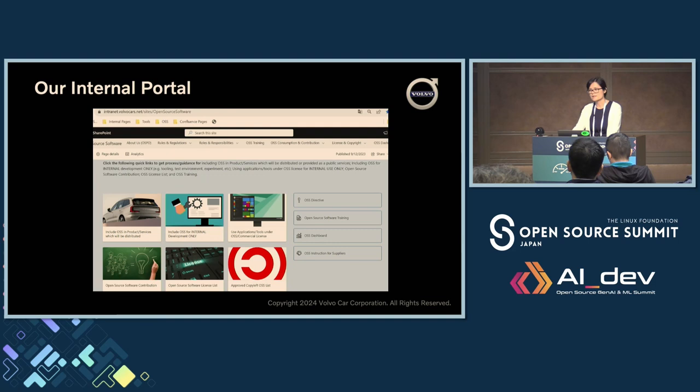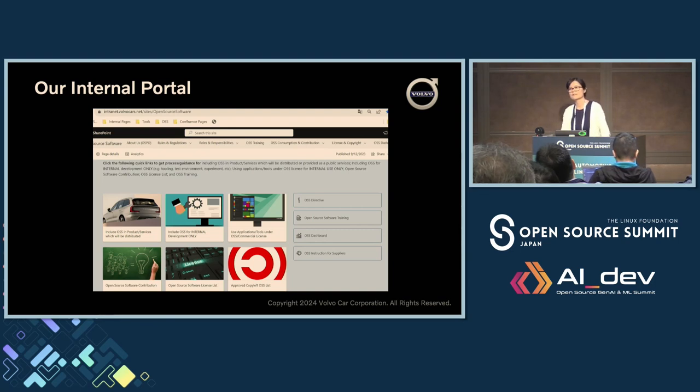This is our internal portal. Every company probably needs one — a central place for all open source-related activities, made simple and easy to find for your engineers. If you get the same question more than five times, you need to think about why and how to improve it — how to free up your own time. Unless you enjoy receiving duplicate questions day after day.